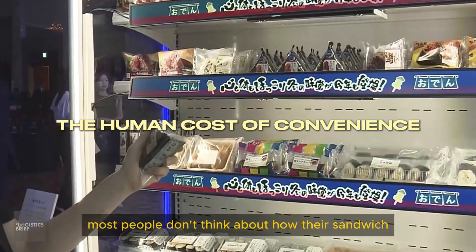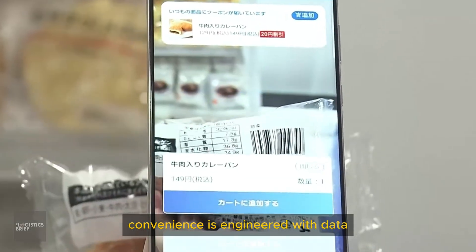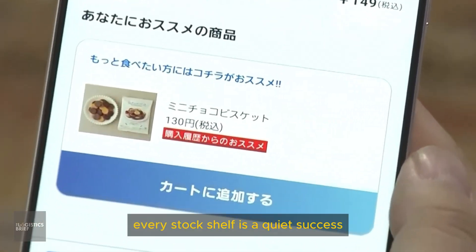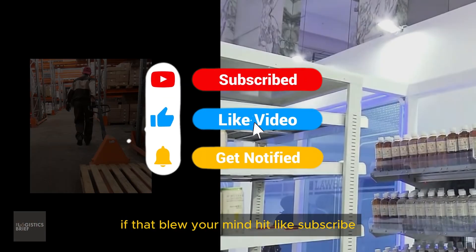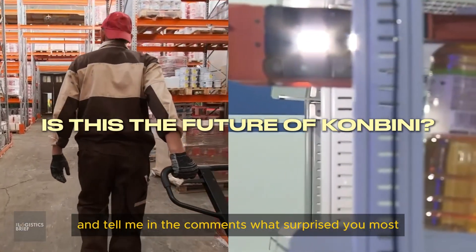Most people don't think about how their sandwich gets on the shelf, but in Japan, convenience is engineered with data, precision, and nonstop delivery. Every stocked shelf is a quiet success. If that blew your mind, hit like, subscribe, and tell me in the comments what surprised you most.